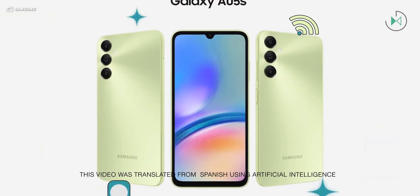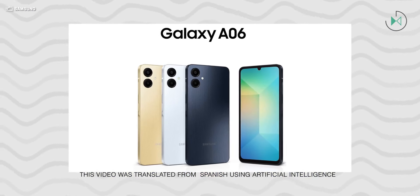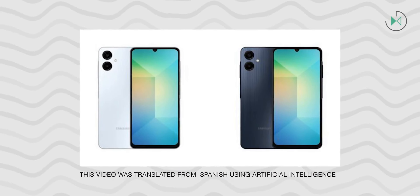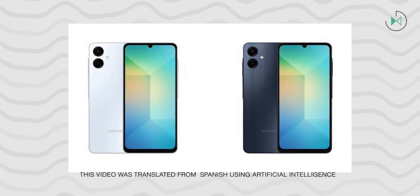Samsung has just launched its most basic device at the moment — we're talking about the Galaxy A06. This device has been announced in Vietnam, where it was probably manufactured, as many Samsung smartphones are made in that region.